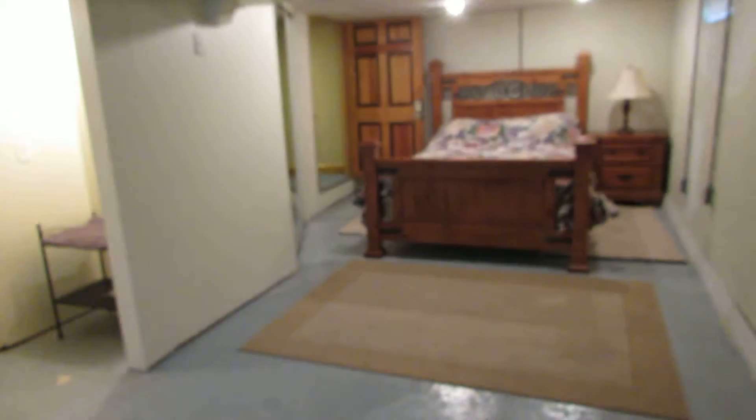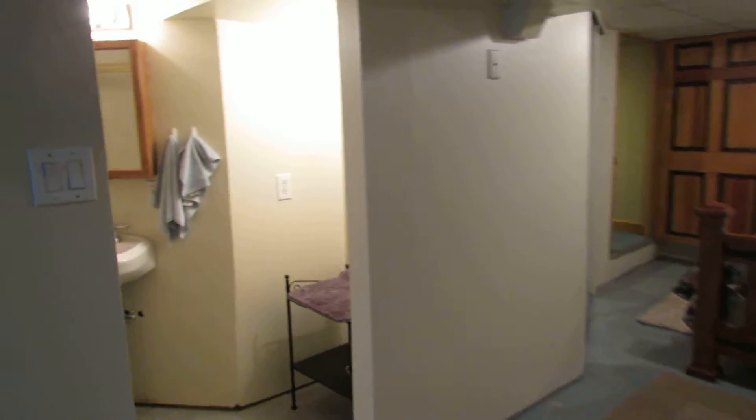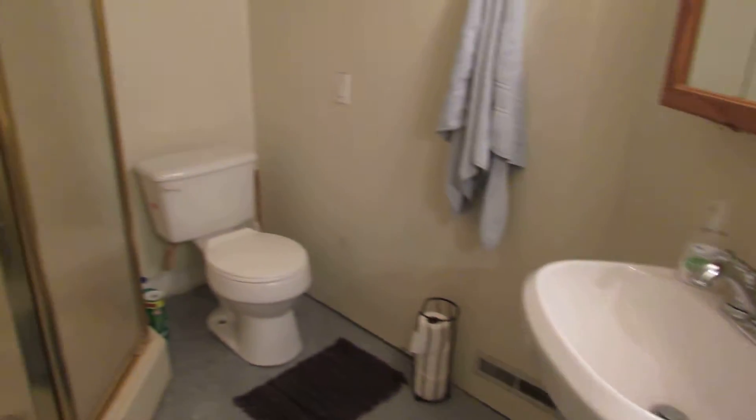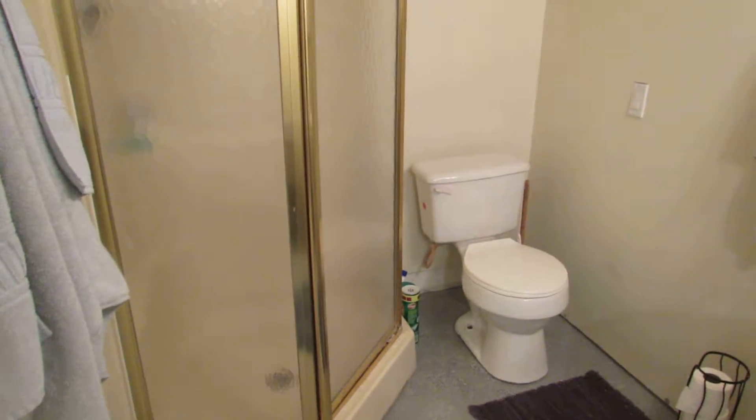Check out the size of this bedroom — it is huge. The reason we're calling it the master suite is because it has a full bathroom as well. We have a storage area over here and our sink, commode, and walk-in shower. Very nice setup down here.